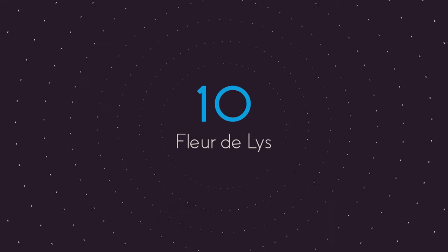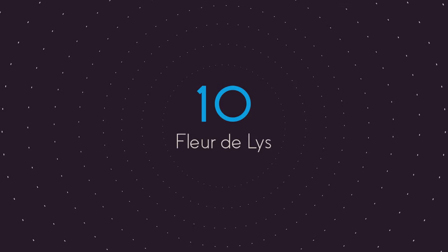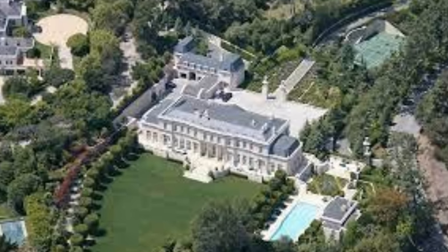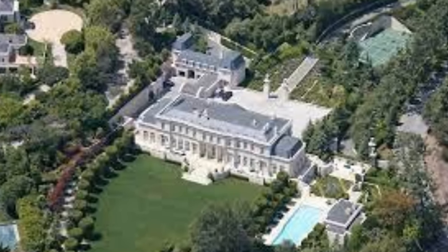First on our stop at number 10, we have the Fleur-de-Lise, a.k.a. the Disney Estate. Situated on 5 acres of land in Holmby Hills, the 45,000 square foot home boasts 12 bedrooms and 15 bathrooms.